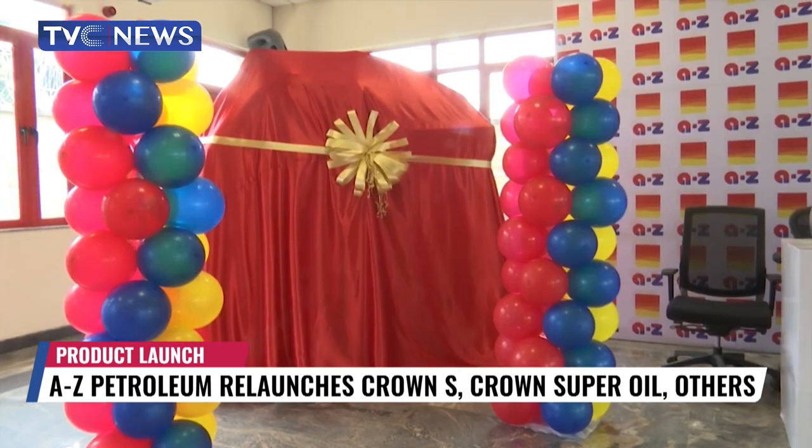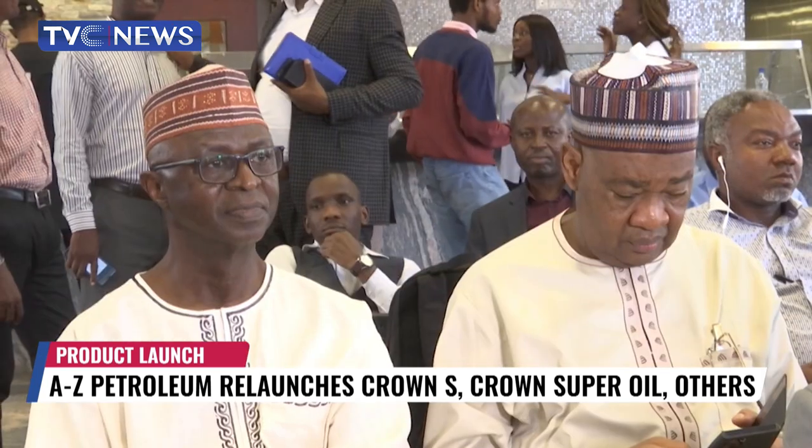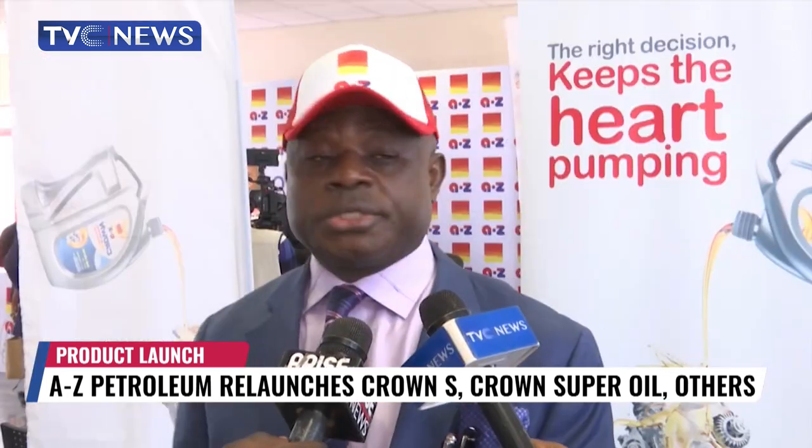At the relaunch ceremony held in Lagos, dealers from all parts of the world were in attendance. One thing that stood out during the launch was a strategy to sustain long-term value for customers and growth for investors through consistent quality.